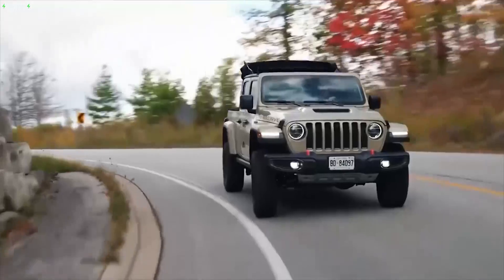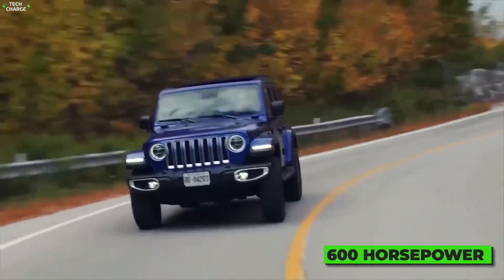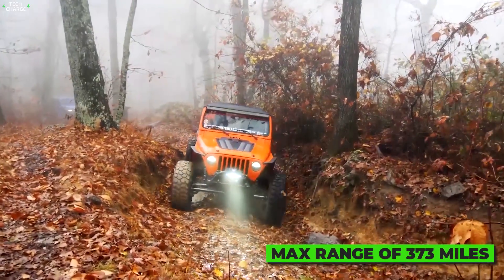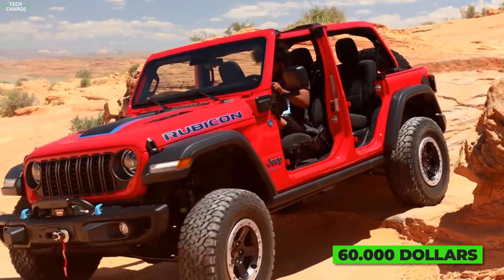As for the powertrain and batteries, officials are still quiet, but many sources suggest a setup with nearly 600 horsepower and a max range of 373 miles. Price-wise, the new off-roader is expected to start at around $60,000.